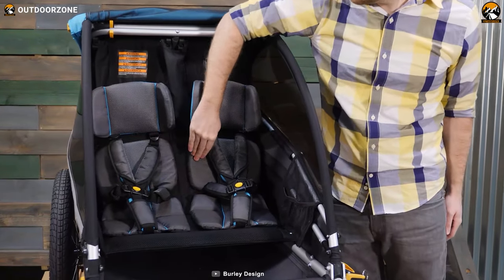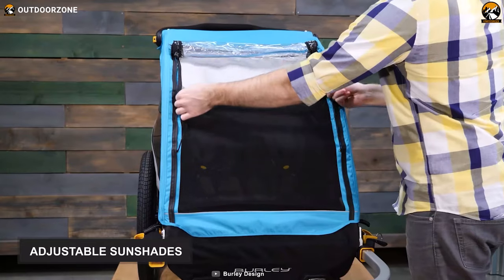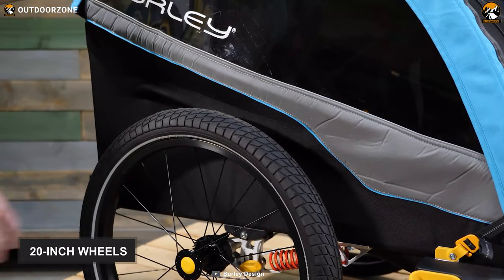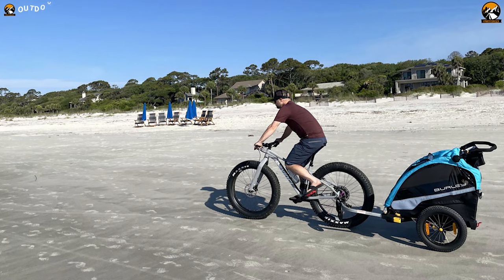Like other standard bike trailers, they also contain premium seat pads for added comfort and have adjustable sun shades to protect your kids from harmful UV rays. Finally, they come with 20-inch wheels and boast adjustable suspensions, delivering a smooth ride on almost all terrains.